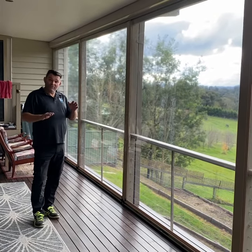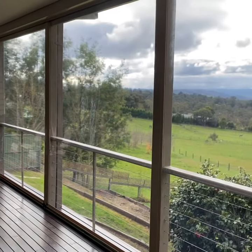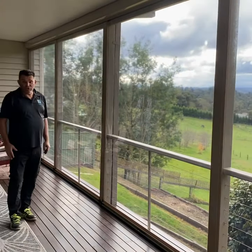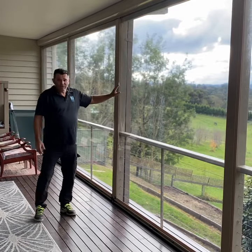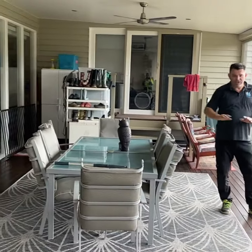Here we are up on the side of a valley — beautiful Yarra Valley out there, the view is sensational. But what the client was never able to do was sit down here in the winter time, because the rain would come in and reach almost right across to the wall of the house, wetting this whole area and making it freezing cold.